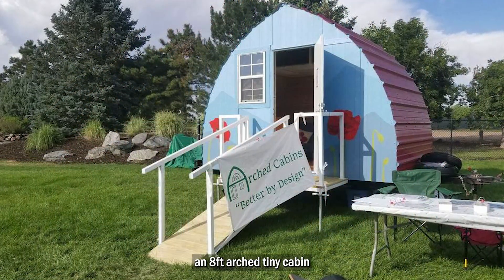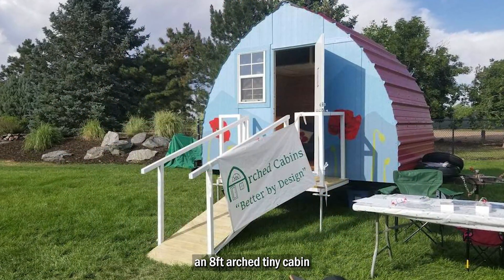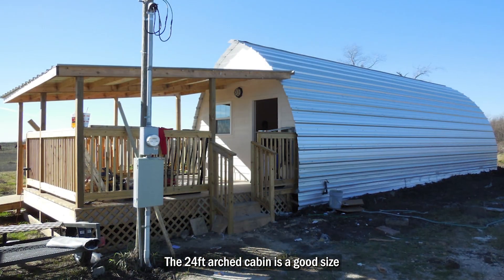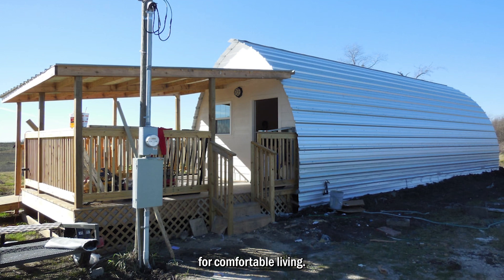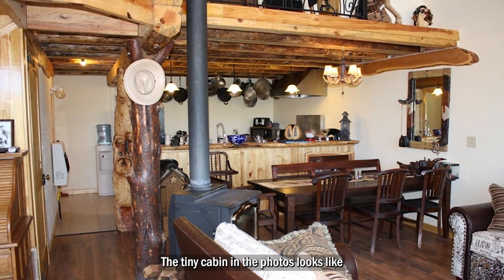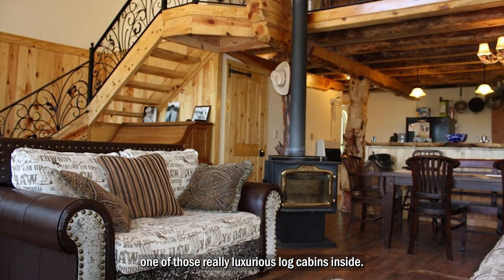You can have a variety of sizes from an 8-foot arched tiny cabin to a 24-foot arched tiny cabin. The 24-foot arched cabin is a good size for comfortable living. The tiny cabin in the photos looks like one of those really luxurious log cabins inside.